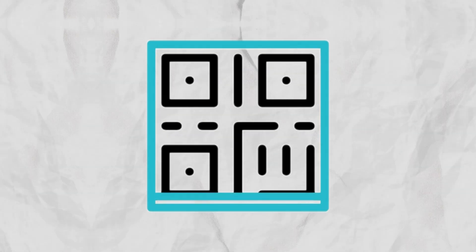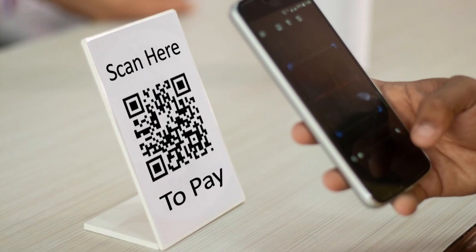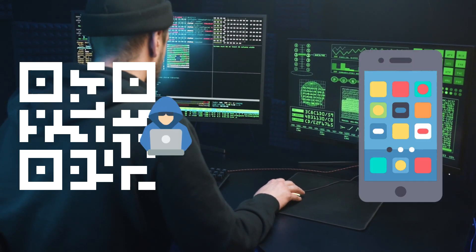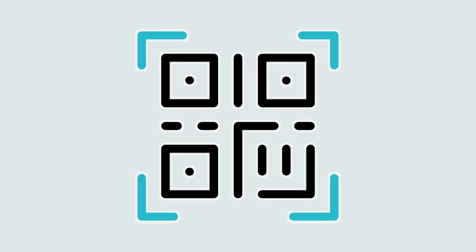QR codes — they are everywhere, from restaurant menus to payment portals. But did you know these handy squares can be a hacker's gateway into your phone? Let's break it down.